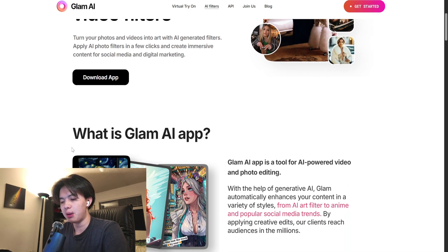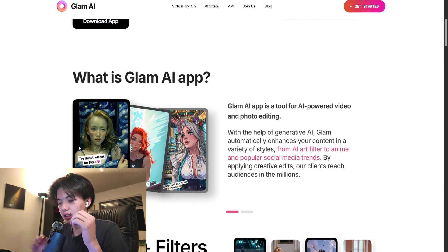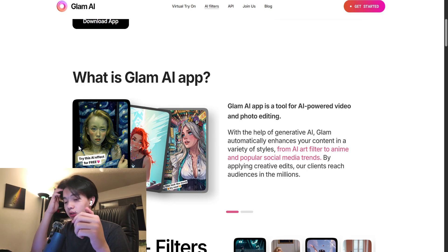Once you open the app, you'll be greeted with a simple interface. Tap the upload or camera icon and either take a new selfie or choose an existing photo from your gallery. A tip: choose a clear front-facing image for the best results.